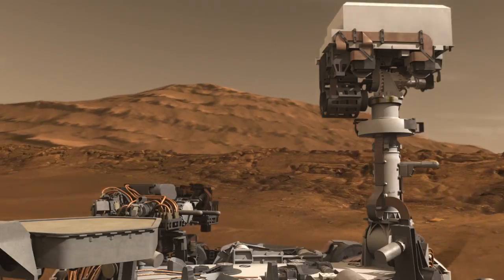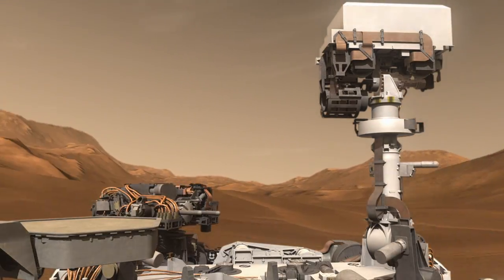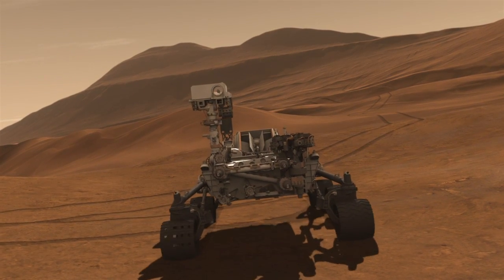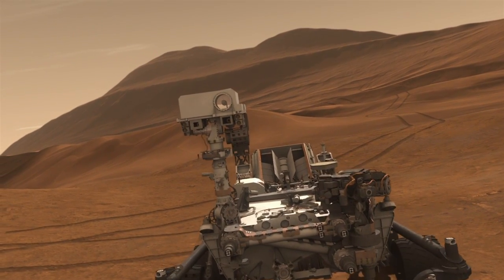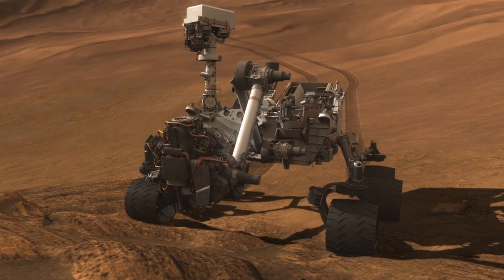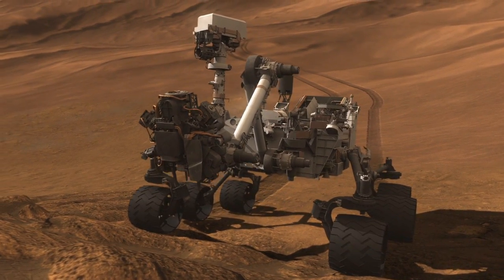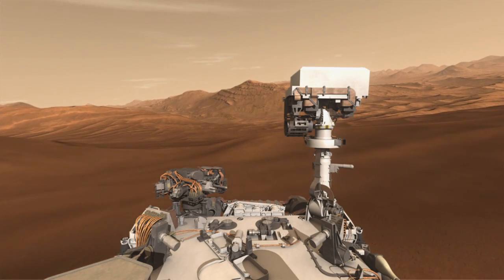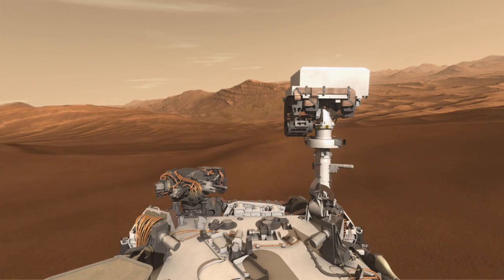Coming up, we're going to give the rover a brain transplant. We're wiping away all of the cruise and entry, descent, and landing software and making room for the software needed to perform the exciting portions of the surface mission ahead. We're giving the rover the capability to do the sampling portion of the mission as well as being able to drive more efficiently to different targets on the surface.